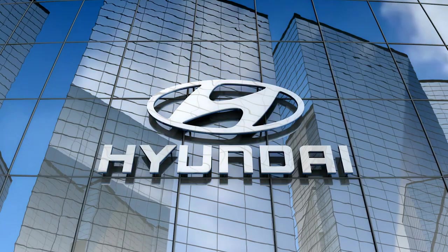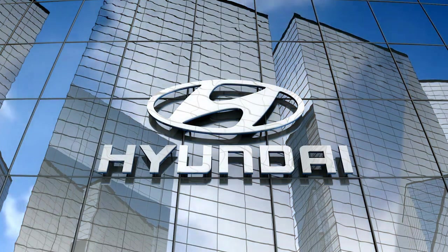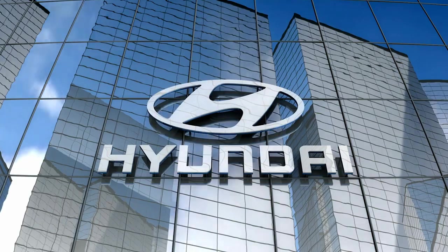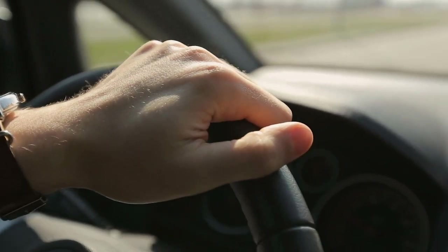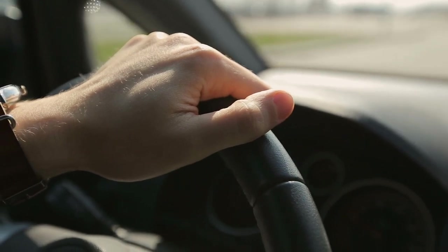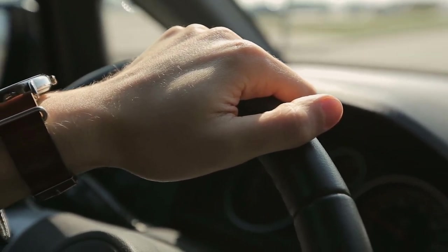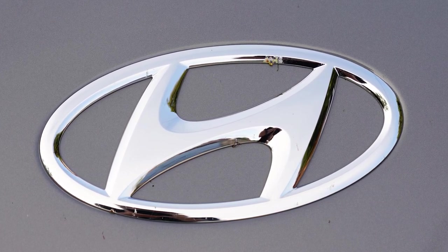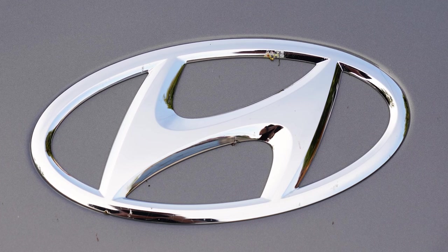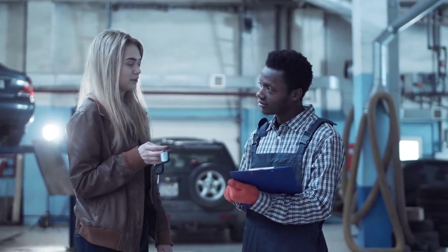According to the recall notice the automaker submitted to the NHTSA on May 19, Hyundai will notify impacted vehicle owners by mail about the problem and advise them of the next steps necessary to fix it. As with other vehicle recalls, affected Elantra and Accent owners will be told to take their vehicles to a Hyundai dealership to get the pretensioner serviced for free. In most cases, the driver will need to contact the dealer from which they purchased the car to schedule a servicing appointment, and this will only be possible once the recall notices have been sent out.